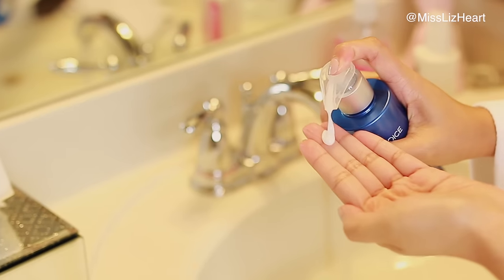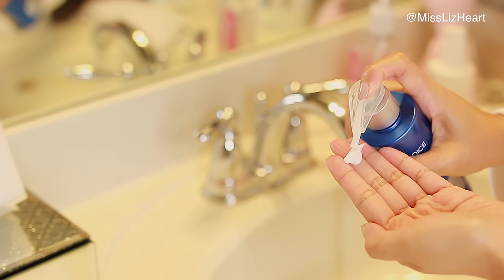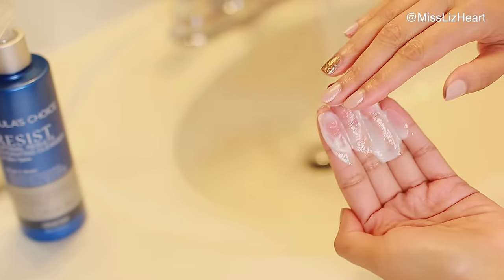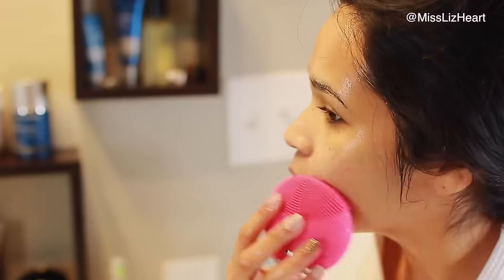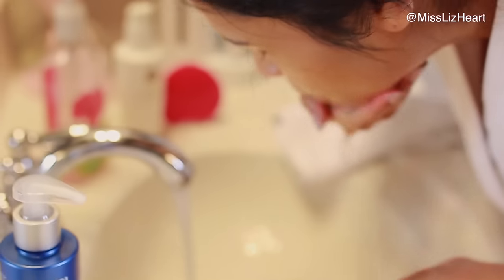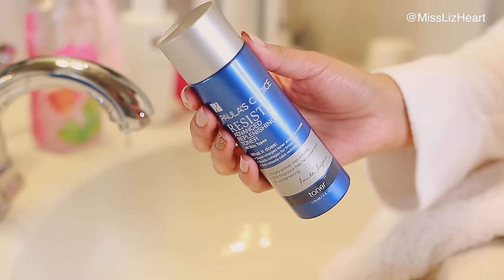Next I go straight to my face wash. This one is by Paula's Choice — it's the Resist Optimal Results Hydrating Cleanser, which has a really milky consistency. It's not going to deplete your skin of its natural oils. I love that it comes in a pump. I've been reaching for my Foreo a lot more than my Clarisonic, so I use that with my cleanser — it does a great job of cleansing and prepping my skin for the next step.